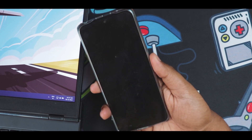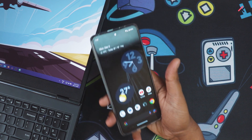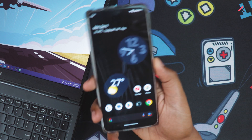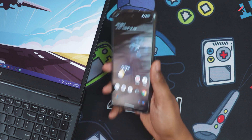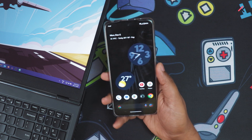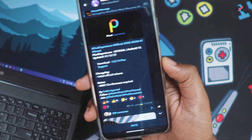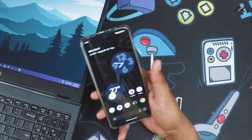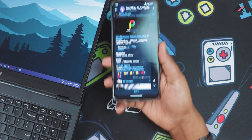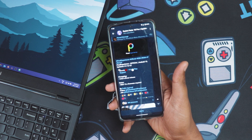Hey there, how are you doing? This is Kali from TechFancias. As you already know from our last Redmi Note 10 Pro video, we installed the unofficial Pixel Experience Plus on our Redmi Note 10 Pro. I was using that for some time and suddenly we received the official Pixel Experience from the Redmi Note 10 Pro community, so I switched to this official build. Here are my thoughts and let us take an in-depth look.